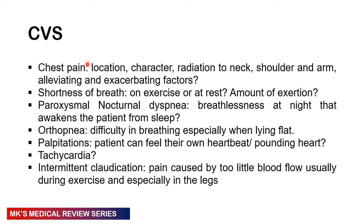In the cardiovascular system, ask about chest pain — location, character, radiation to the neck, shoulders, or arm, and any alleviating or exacerbating factors. Ask about shortness of breath: is it related to exercise or at rest, and what amount of exertion triggers breathlessness? Do they have paroxysmal nocturnal dyspnea — breathlessness at night that awakens them from sleep? Do they have orthopnea — difficulty breathing when lying flat? Are they having palpitations — an unpleasant awareness of the heartbeat, distinct from tachycardia? Ask also about intermittent claudication, where pain is caused by exertion and reduced blood flow, particularly to the calf muscles.